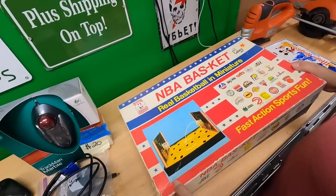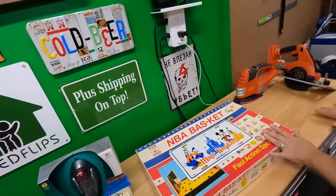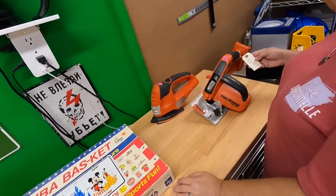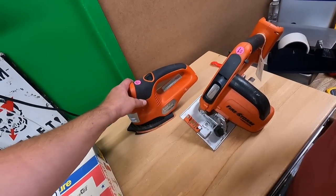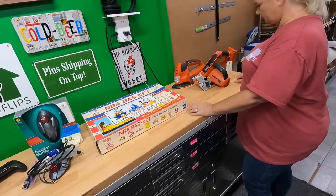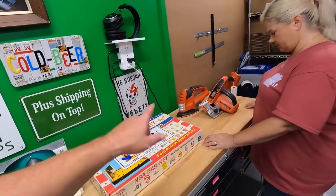We have a Magic Kingdom sealed vanity plate — paid a buck for that. And then these are Firestorm tools, a dollar a piece. I actually have this line of tools myself, so I'll be able to pop a battery in and test them. Paid a buck each for those.